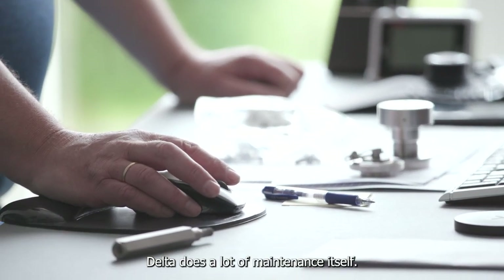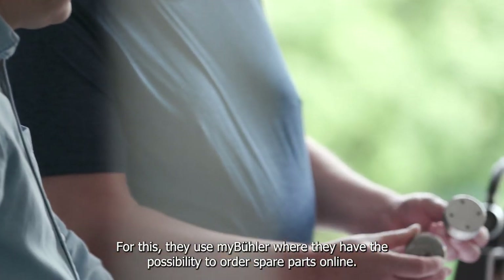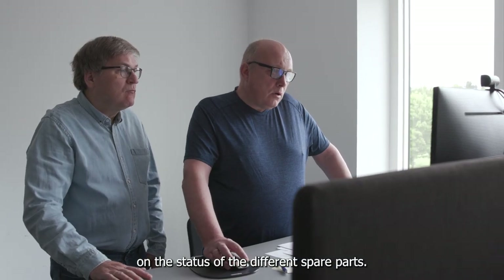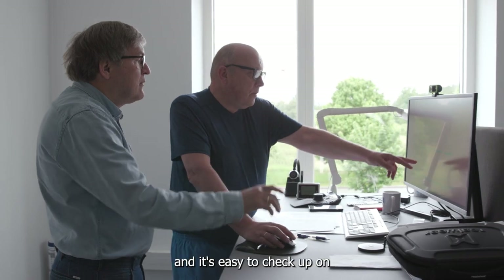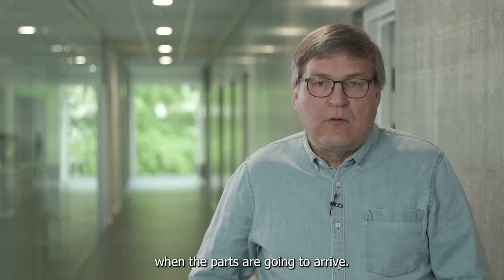Delta does a lot of maintenance itself. For this they use MyBühler, where they have the possibility to order spare parts online. They can check the status of different spare parts, easily find the parts they need, and check when the parts are going to arrive.